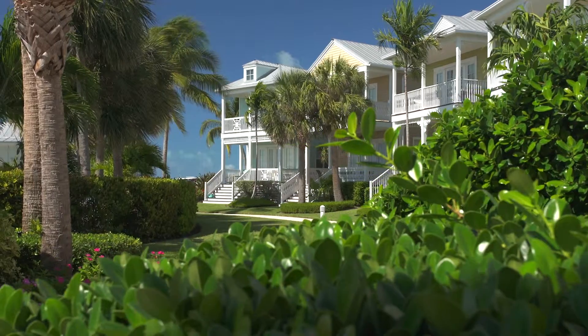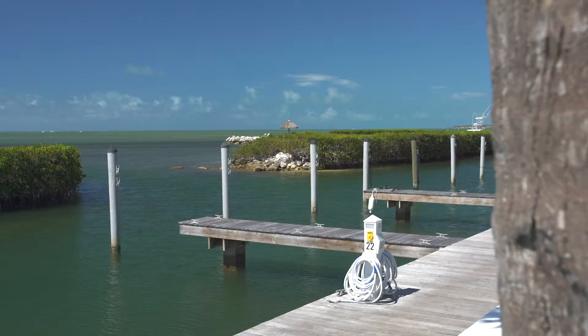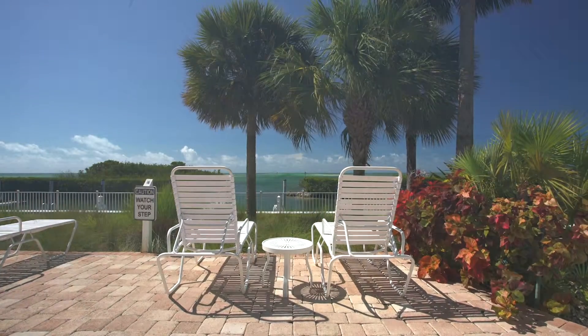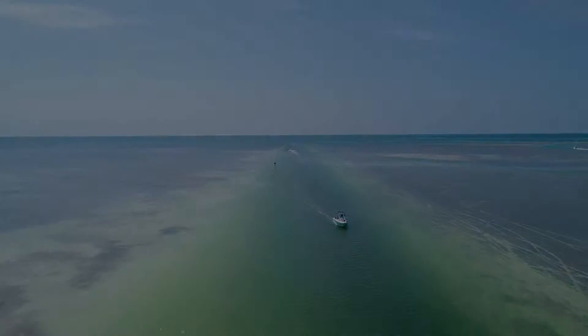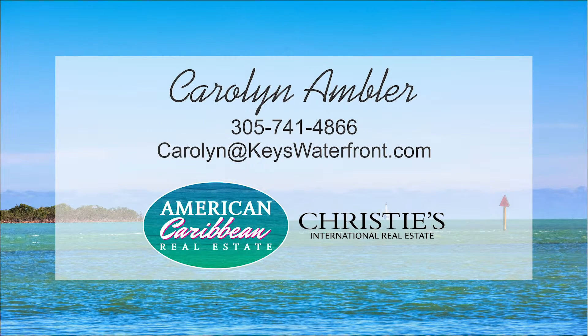Enjoy world-class sport fishing and diving in your backyard with direct boating access to the Atlantic Ocean and a short ride through Snake Creek to the Florida Bay. There is plenty to do nearby as you are close to the top restaurants, boutique shopping and art galleries. Paddleboard, kayak, snorkel and dive, or just relax from this tropical retreat. It would be my pleasure to show you this home.